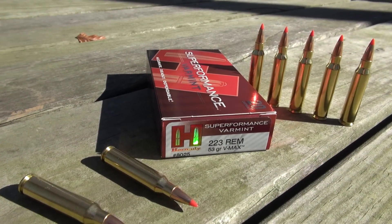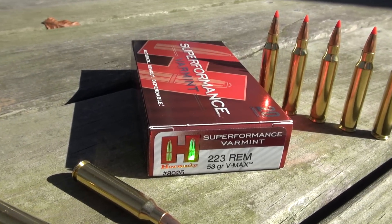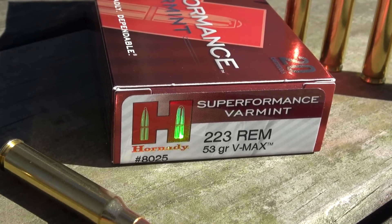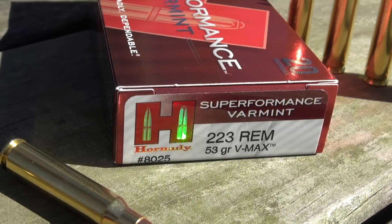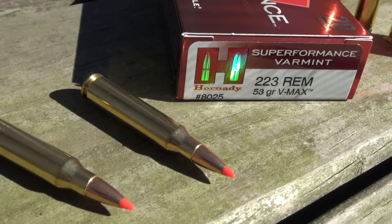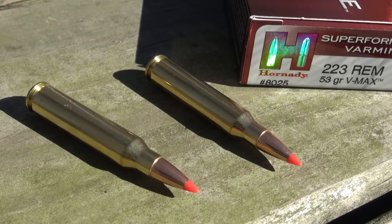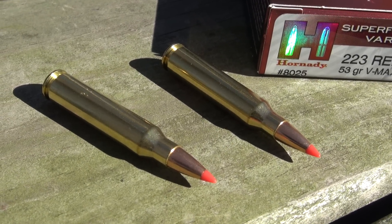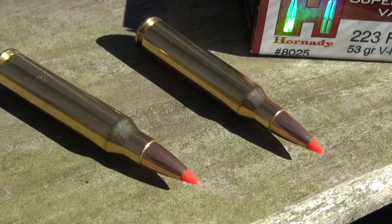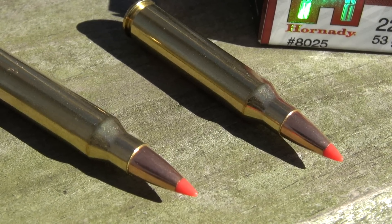Hey everyone, I've taken ballistic testing on the road today. I'm about 60 miles from the house, down in the woods on the range with an AR-15 and some Hornady Super Performance Varmint 223 Remington 53 grain VMAX — product number 8025. Compared to just about everything out there on the market in 223 Remington, this is a smoking hot factory load. Advertised muzzle velocity is 3,465 feet per second from a 24-inch test barrel, equating to just over 1,400 foot-pounds of energy at the muzzle.